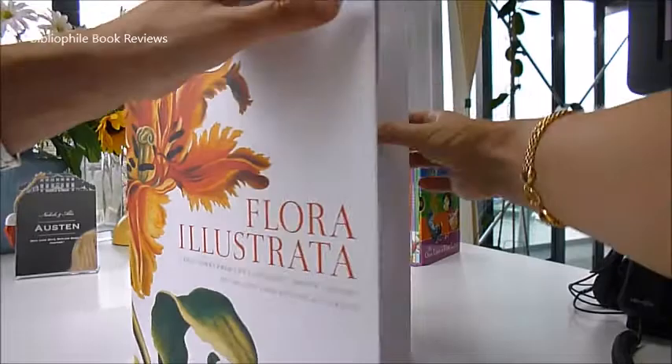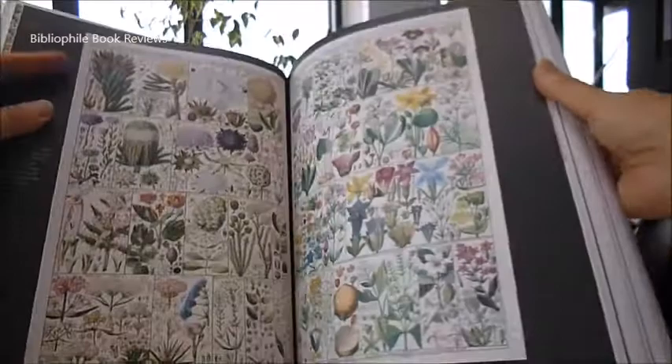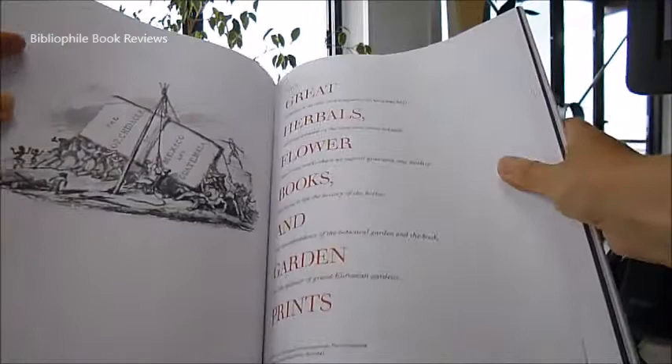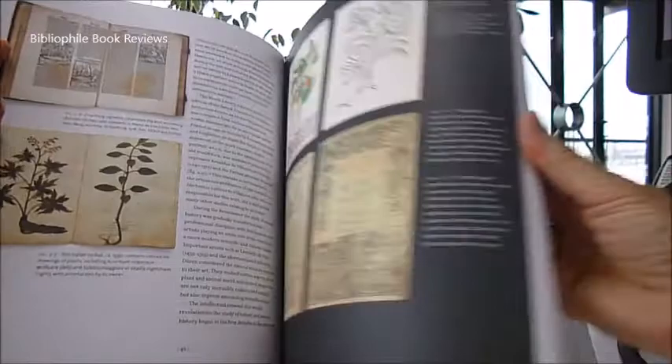Flora Illustrator features fantastic examples from the New York Botanical Gardens and houses collectible botanical illustration from Renaissance herbals, handwritten manuscripts, botanical artworks, nursery catalogues from the most eminent explorers, scientists, artists, publishers and printmakers, great herbal flower books and garden prints.